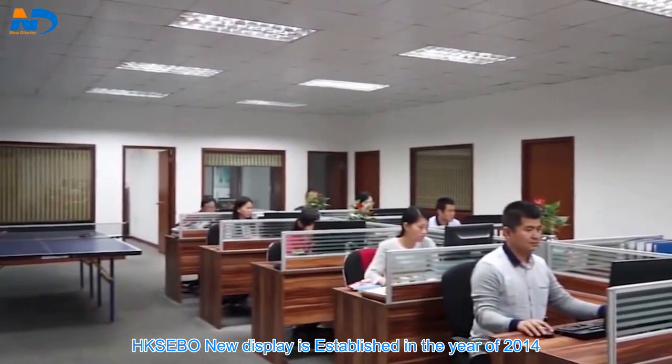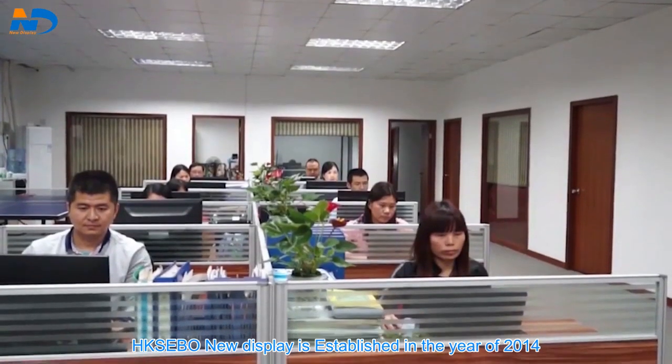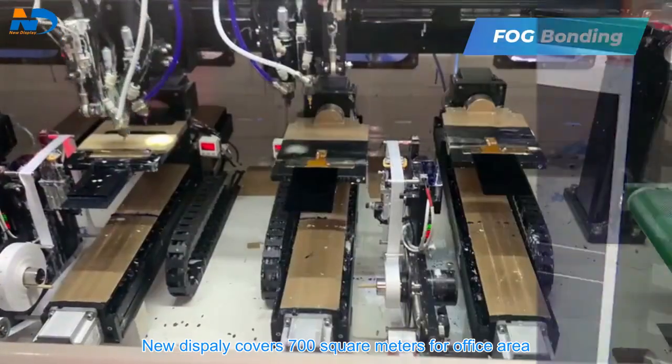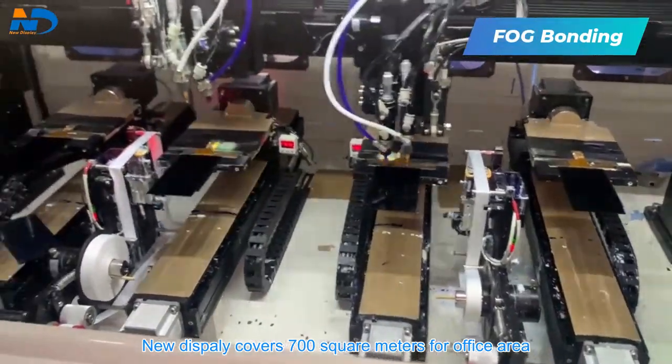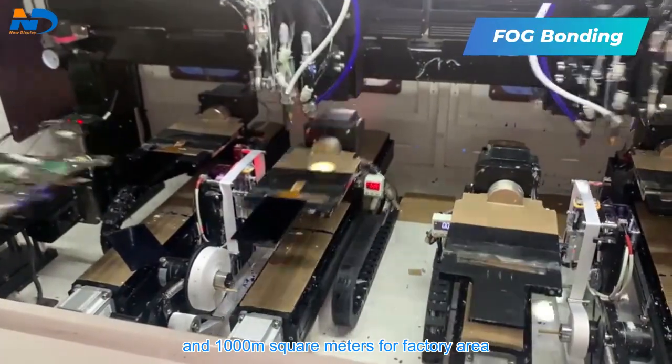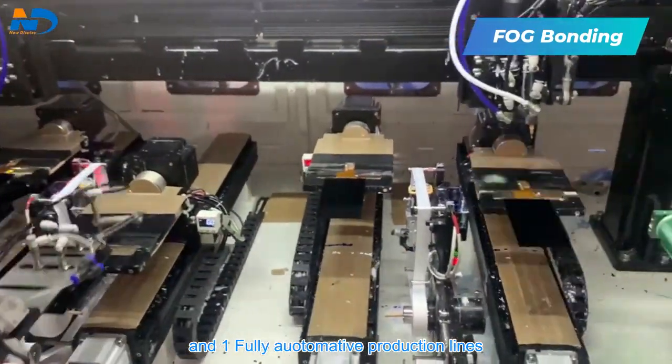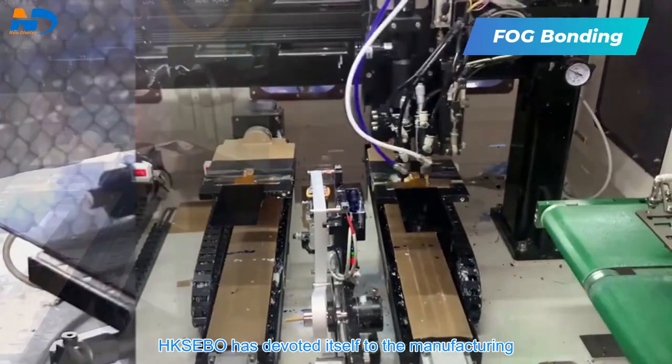HKSEBO New Display was established in 2014, located in Shenzhen. HKSEBO New Display covers 700 square meters for office area and 1000 square meters for factory area, with one fully automated production line.